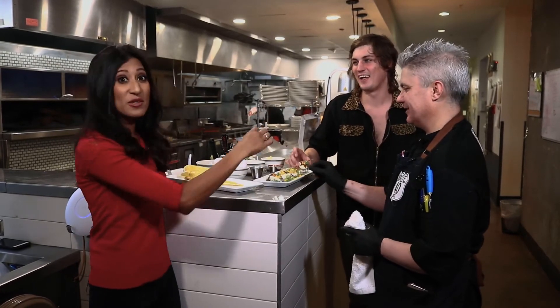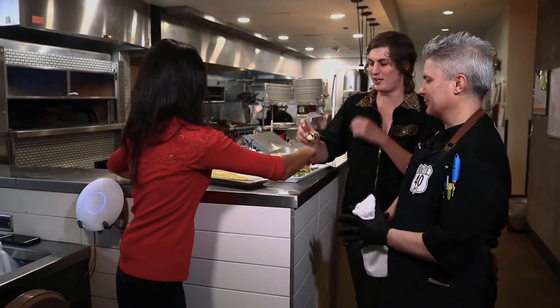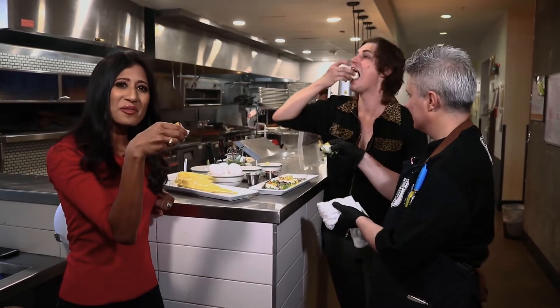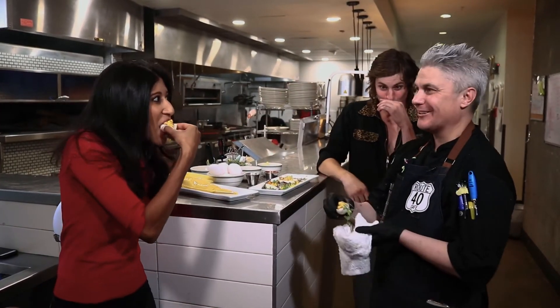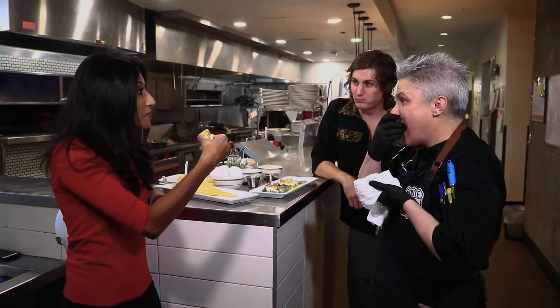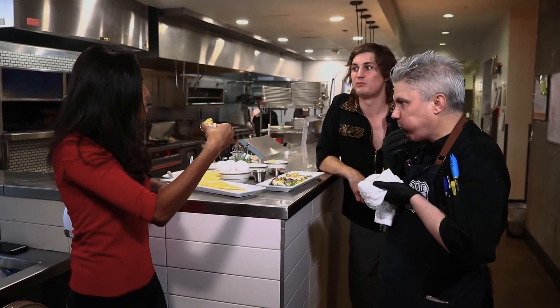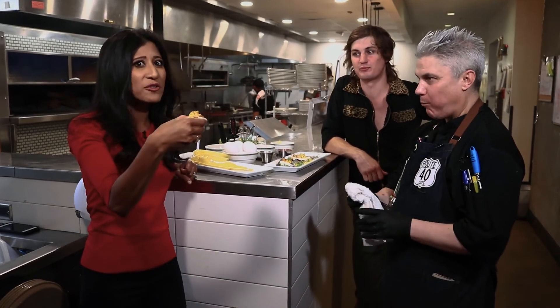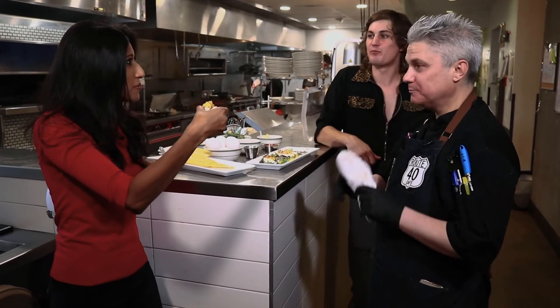I've got to try the one with the surprise inside! You have to try the one with the surprise inside. All right friends, cheers! Cheers to a classic — making something new. Cheers. So crunchy! What did you do there? You have to try this. Incredible. It's amazing, isn't it?